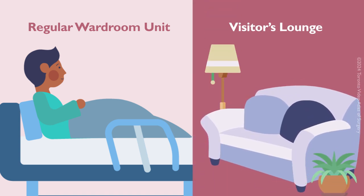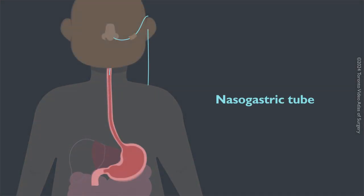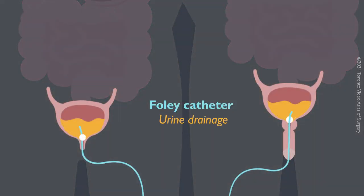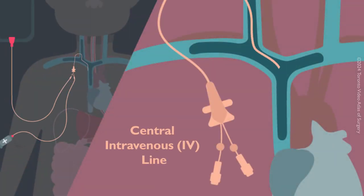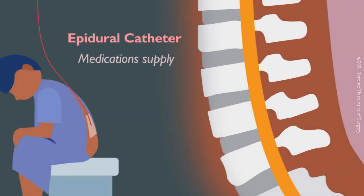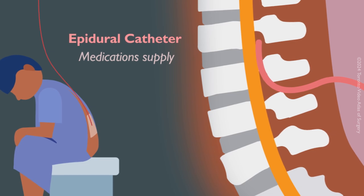You will likely still have several tubes and drains in place, including a nasogastric tube for stomach drainage, a Foley catheter to drain urine, a central intravenous IV line, an arterial line, a peripheral IV line, and an epidural catheter in your back for medications. These tubes will be removed within a few days after surgery.